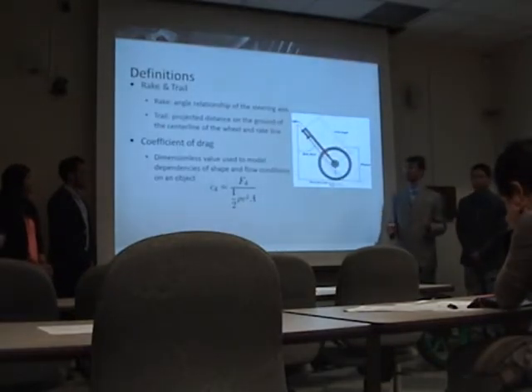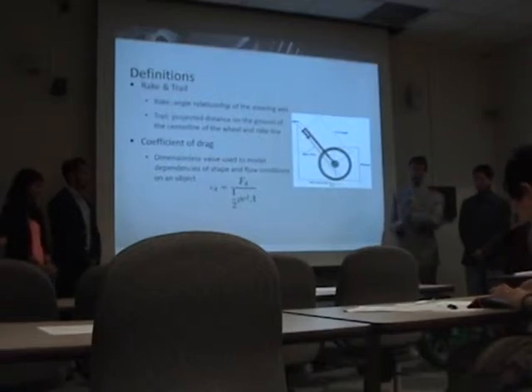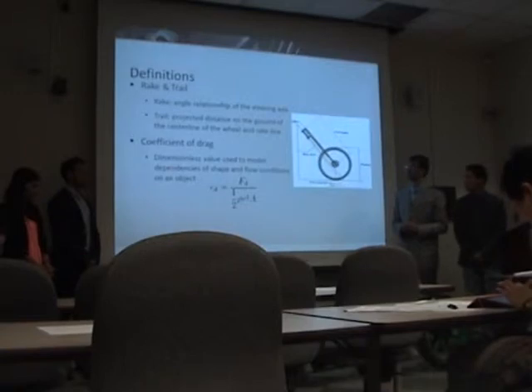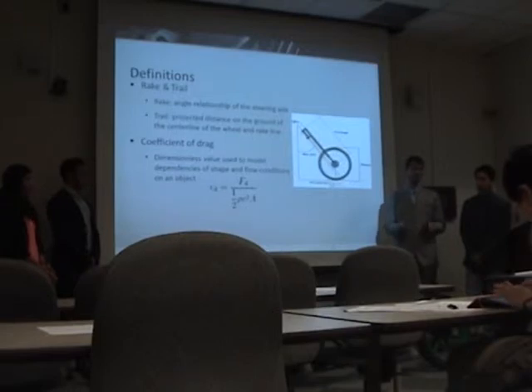Before we get into too much technical detail, I want to provide some definitions. Rake is the angle at which the steering line goes through the motorcycle, and trail is the projection on the ground from the center of the wheel to the rake line on the ground. Coefficient of drag is the key value we'll use when doing computations for the vehicle.